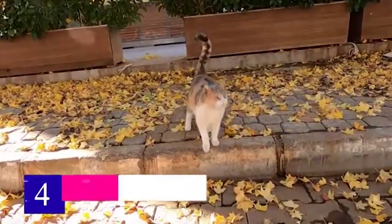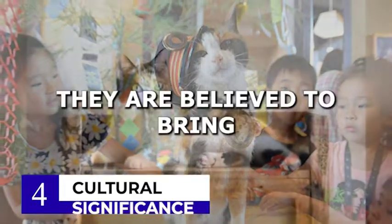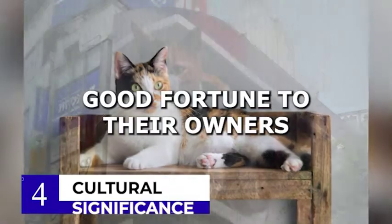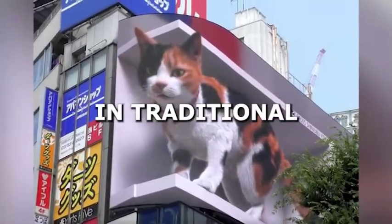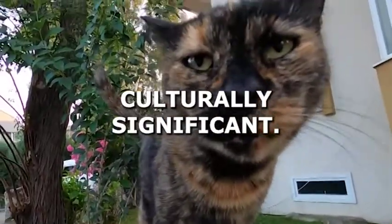Coming up at number 4 is the difference in cultural significance. Calico cats are considered to be lucky in some cultures, particularly in Japan. They are believed to bring good fortune to their owners, and are often featured in traditional Japanese artwork. Tortoiseshell cats, on the other hand, are not as culturally significant.